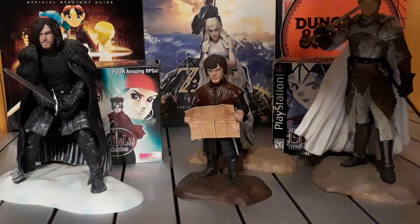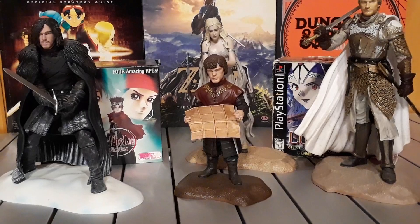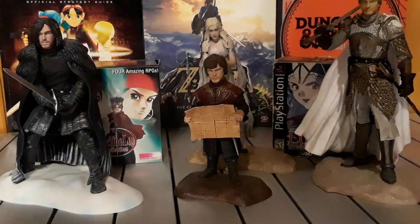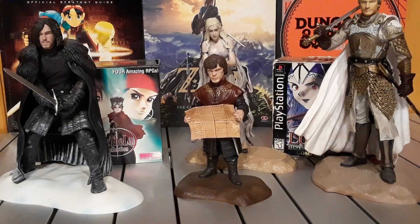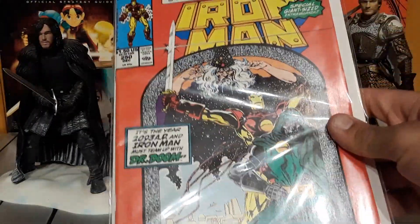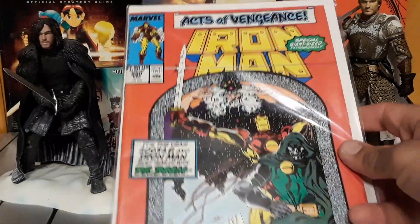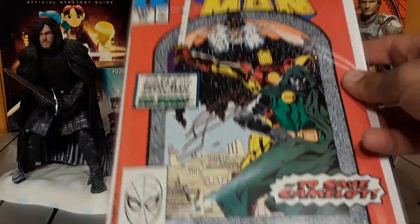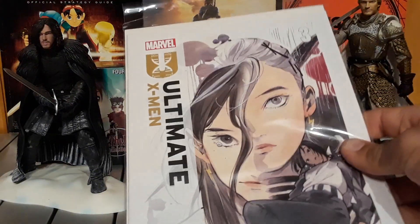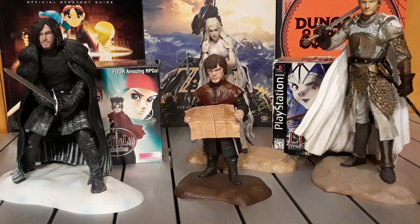I got Iron Man #240 — Iron Man teams up with his villains to battle ghosts, that looks cool. I also got Iron Man #250, which is a giant size special. It's like Iron Man teams up with Doctor Doom to save Cameron — what the hell, that looks cool too. Also got Ultimate X-Men issue three.